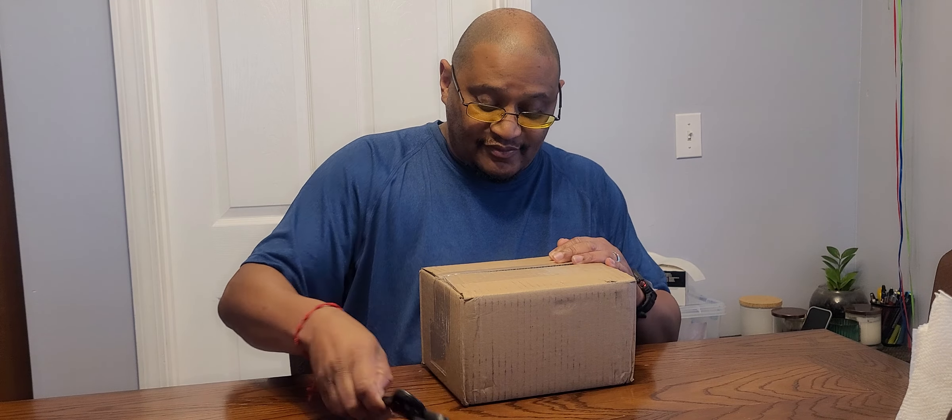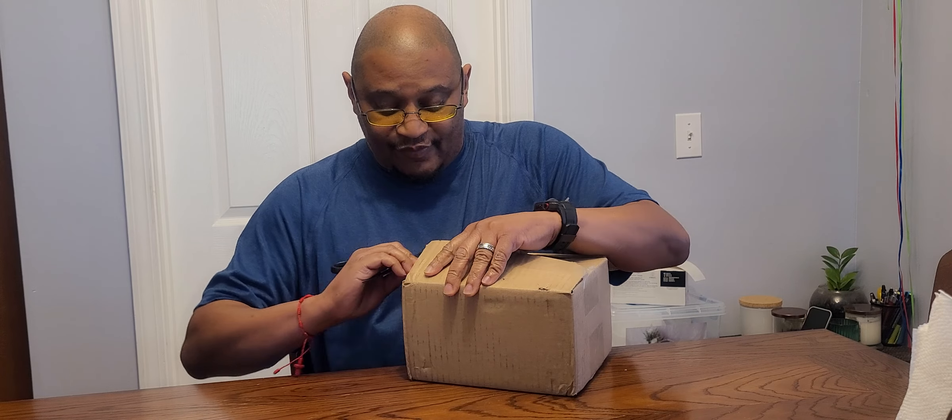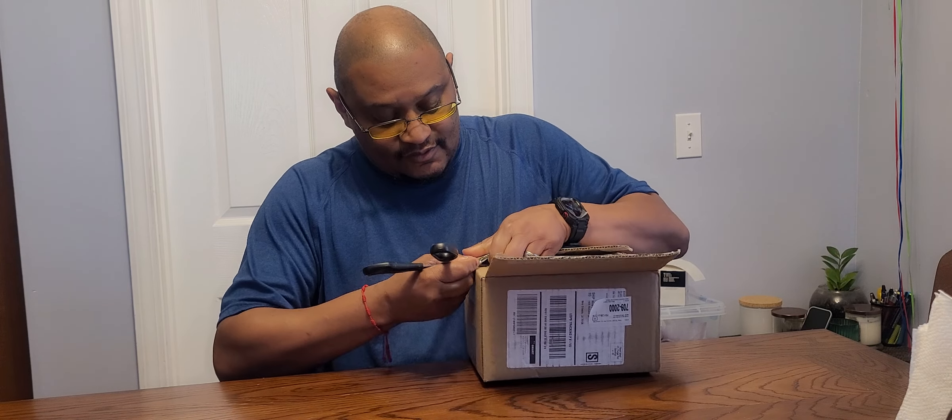Hello everybody, it's your boy Jaron from Jaron Maria's channel, coming to you with another unboxing. I have absolutely no idea what's inside this box — it has some weight to it. I don't know what's inside, so let's find out together. How y'all doing today? It's been a long time since I've spoken to y'all. I'm excited about what's in this box because I have no idea what's inside — Maria won't tell me, it's a surprise.